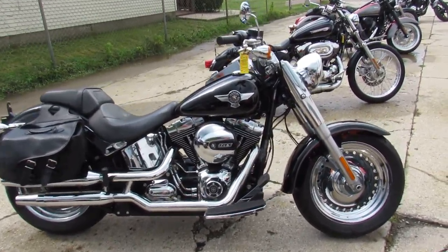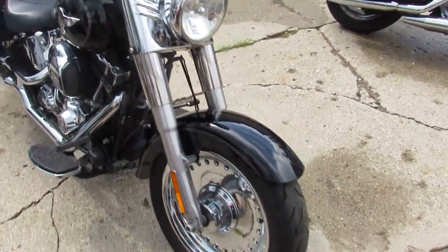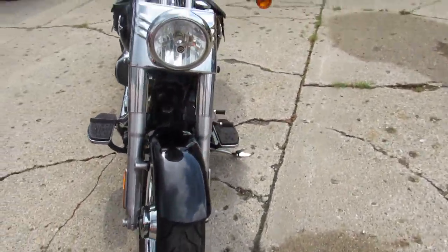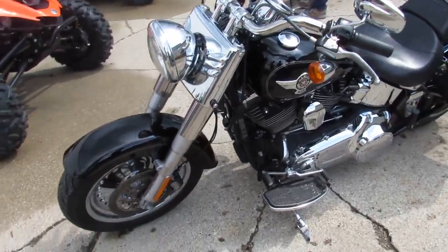Hey, it's used Harley-Davidson headquarters at Approval Power Sports — another semi load of used Harleys. This one's a 2016 Harley-Davidson Fat Boy. It's one clean Fat Boy.